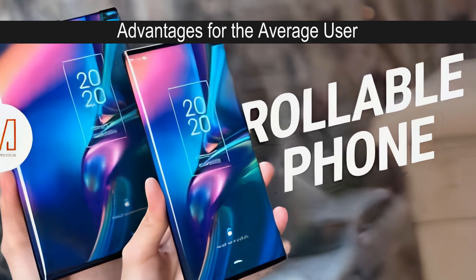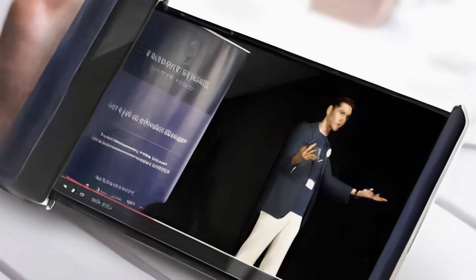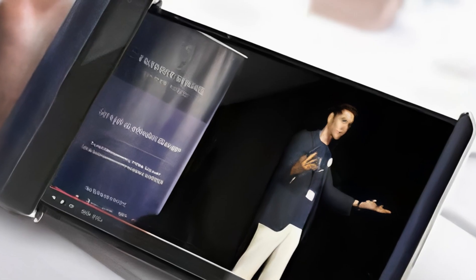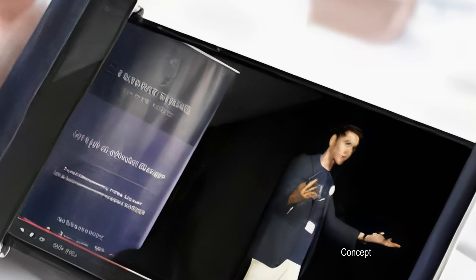Increased Screen Real Estate: Rollable phones can provide a larger display area when needed, enhancing activities like browsing, streaming, and gaming.